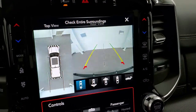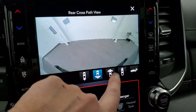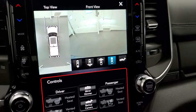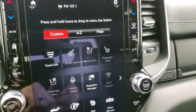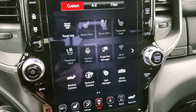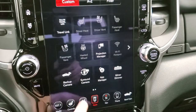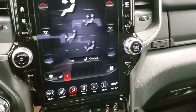You have the surround view camera, which lets you see all around the truck, with a wide view of the back, wide view of the front, narrow view of the front, or just the backup cam. Hit the X to exit. You also have all your apps, including a projection manager where you can project your phone via Android Auto or Apple CarPlay to the screen. Climate controls are accessible on the screen as well as on the side panel with tactile volume and tune controls.